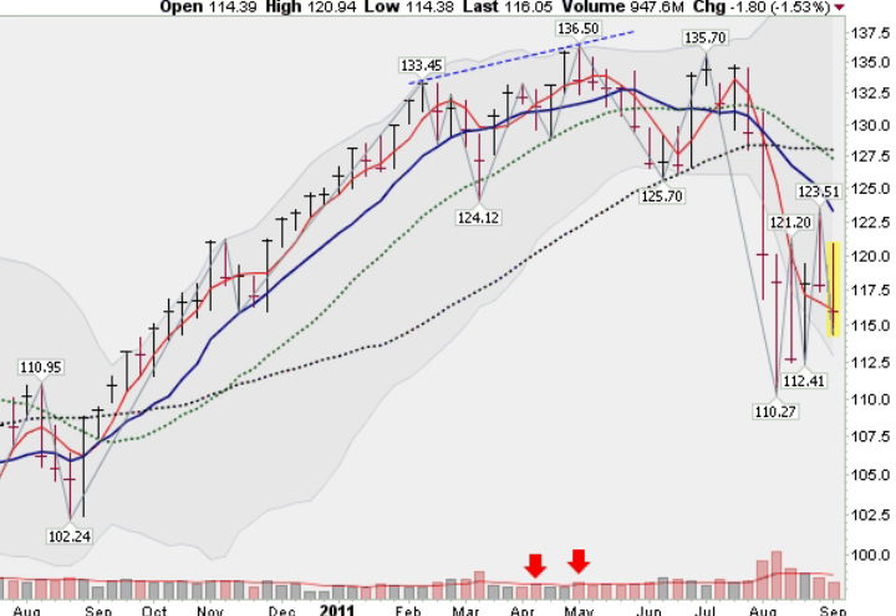Hi, I'm Mark Gordon with GoldenTicker.com on Friday, September 9, 2011, taking a look at the markets. This is the S&P 500, the Spiders, currently down 1.53%, holding here.